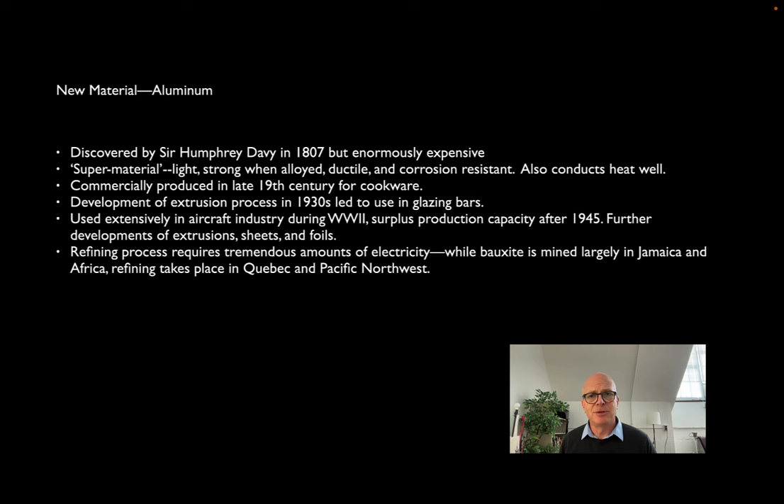Aluminum is also an amazing conductor of heat, which makes it very good for cookware but not always good for architectural applications where we're trying to insulate instead of conduct heat. Nevertheless, it begins to get used in the 1930s. The precision that comes from the extrusion process means it's very appropriate for glazing bars and curtain walls, where the aluminum can hold gaskets that clamp very tightly to the glass, making better water-tight junctures than you can in steel.